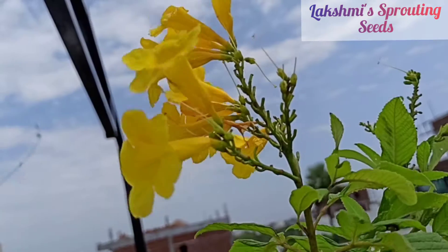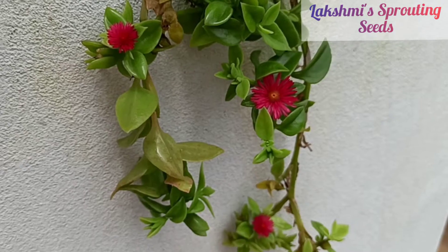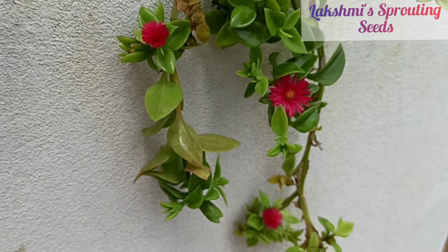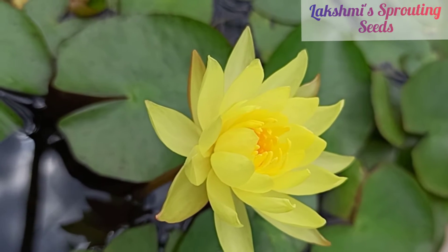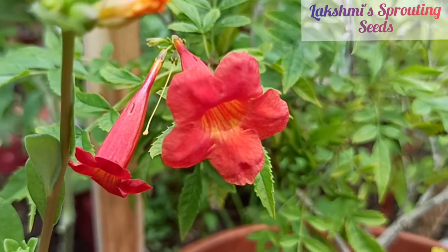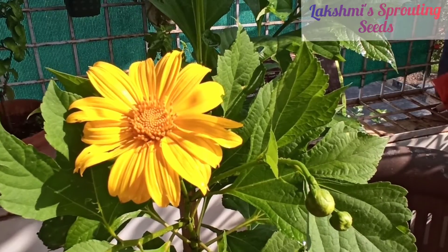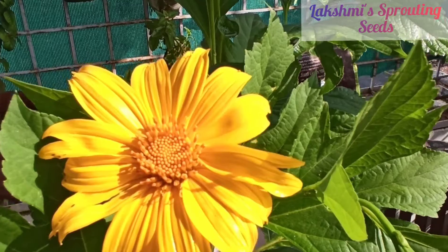Some of the special flowers that I have included are the Mexican sunflower, water lily — only one — and wood rose. All three are yellow in color and very beautiful to see; you just can't stop watching them.